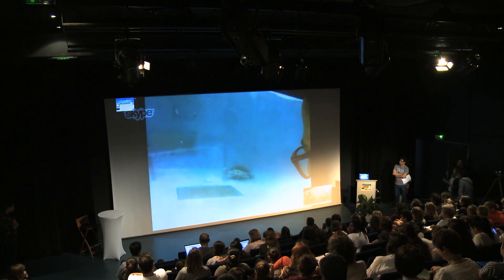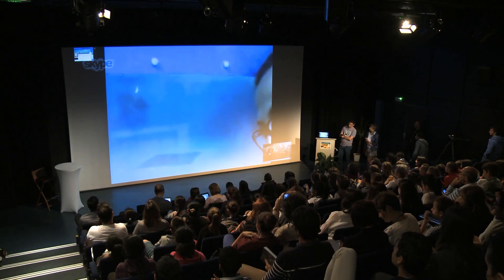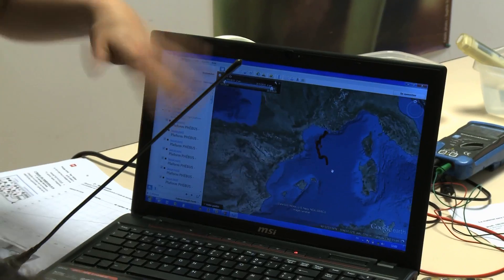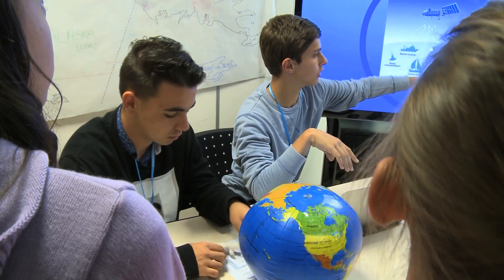Tracking marine wildlife with Argos transmitters and satellite altimetry data on ocean circulation is a great teaching tool for schools involved in Cnes's Argonautica educational program. But it's also a vital source of information for research scientists.